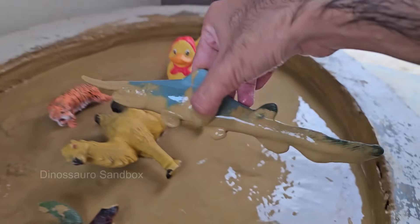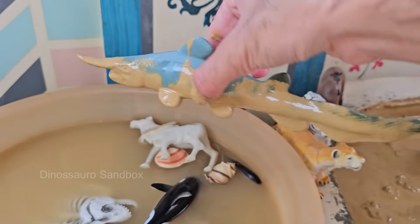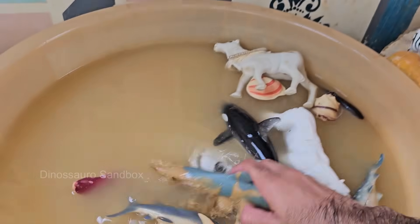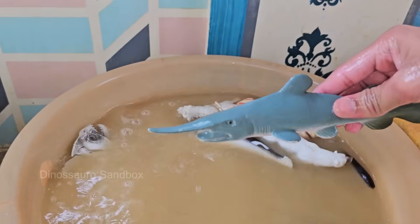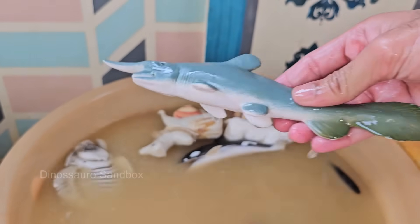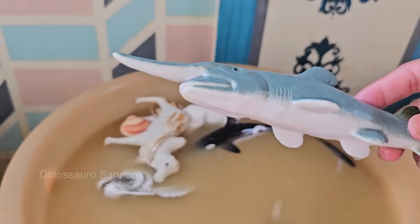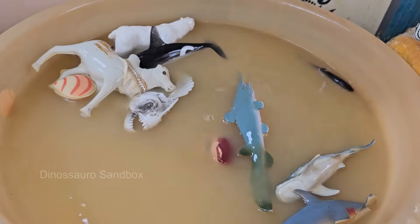Sawfish slash through schools of fish or stun individual prey with quick sideways swipes of their rostrum. Some sawfish can reach up to 23 feet (7 meters) in length, longer than most sharks. Sawfish are found in coastal marine waters, estuaries, and even freshwater rivers and lakes. All sawfish species are listed as critically endangered due to habitat loss.